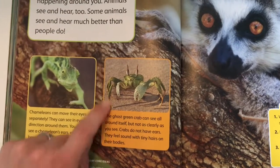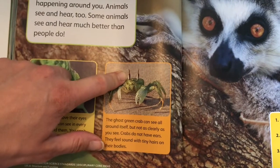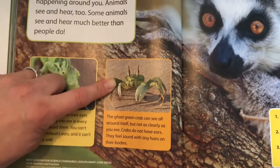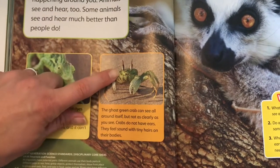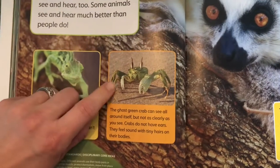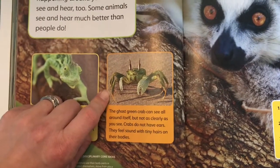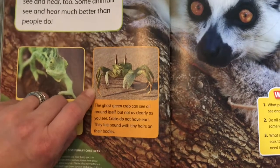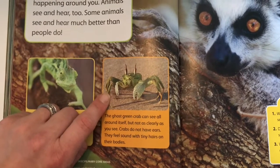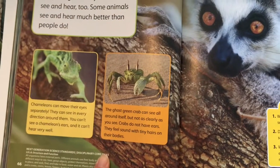Here are his eyes, and he can't see as clearly as we can, even though his eyes are kind of sticking up. He has no ears. However, he has tiny hairs on his body — those tiny hairs are what helps them to feel sound. So instead of being able to hear the sound, they can feel the sound vibrations on their body, and that's how they know that something is coming or danger is nearby.